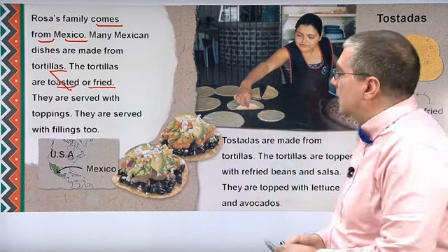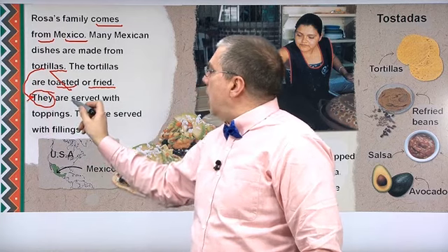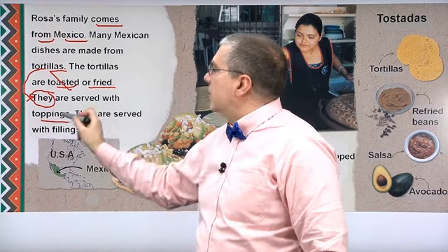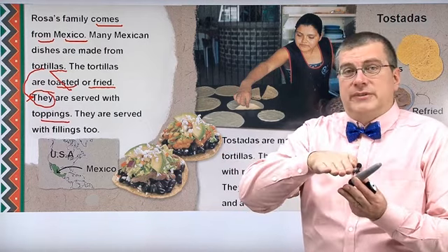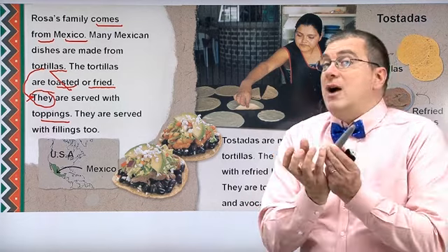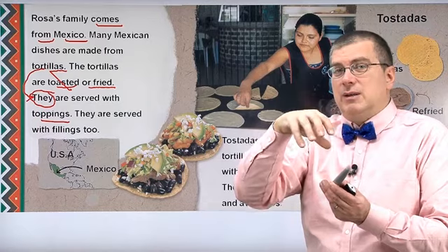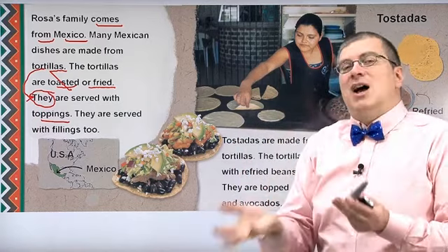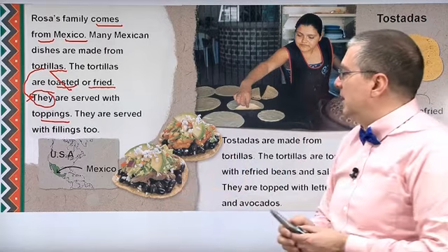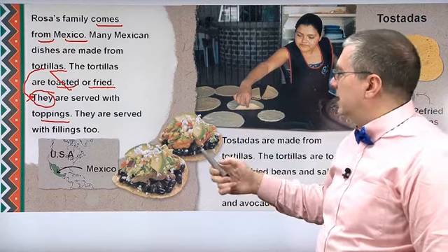Tortillas are toasted or fried in oil. They are served with toppings. Think about toppings — what do you put on top of something? If you have ice cream and you put little candy on top, maybe some chocolate syrup, those are toppings. Toppings are food that you put on other food. So you put other things on the tortillas — those are toppings.